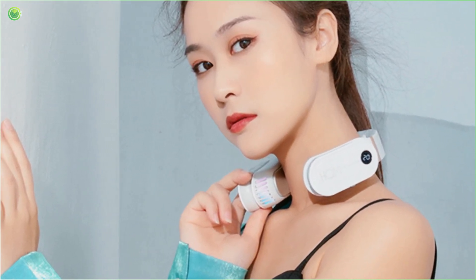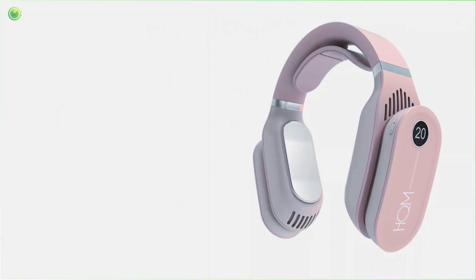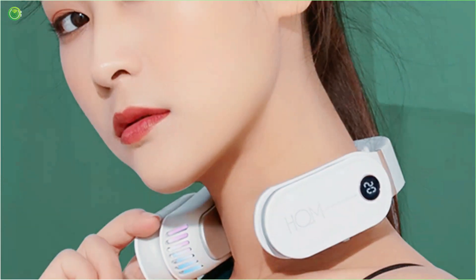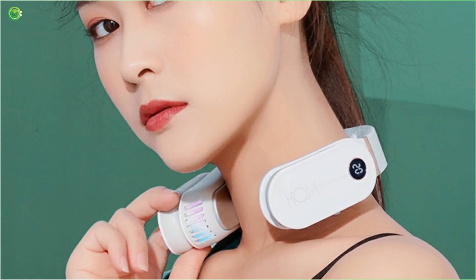The Cool Down Pro cooling unit, just as its name states, is professionally designed for rapid cooling effect and consumes minimal electricity power, thus saving you from insane electric bills. Let us explore some of the fantastic features, functionalities, and more of the Cool Down Pro.